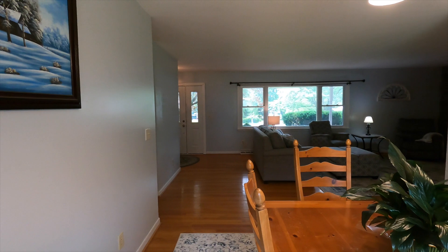That concludes the walkthrough. So that was everything: three bedrooms, two and a half baths. I don't think I mentioned the square footage — it's 1,861 square feet. Ranch home, B-level property.